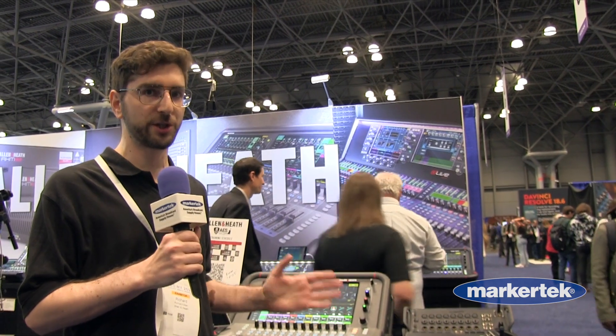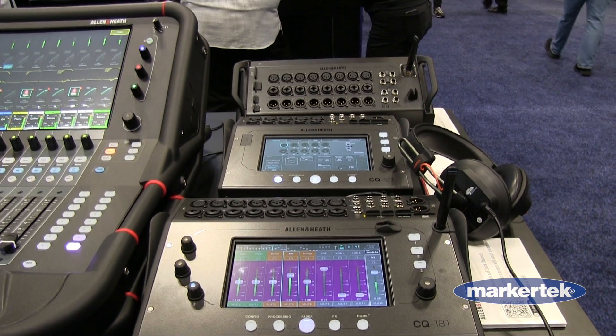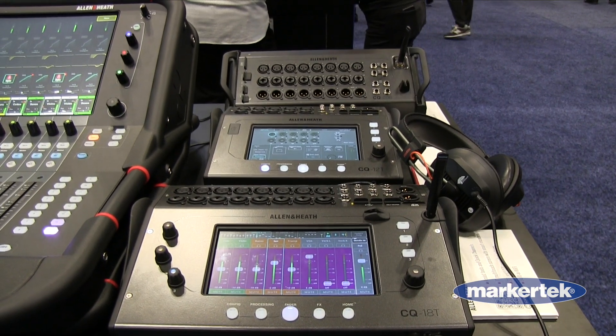First of all is the CQ series, which is the most compact series of digital mixers that Allen & Heath has ever made. It comes in three different versions. Two of them have touchscreens for interfacing right on a desktop, and then the CQ20B is a stage box version that's meant to be controlled with an iPad or computer.